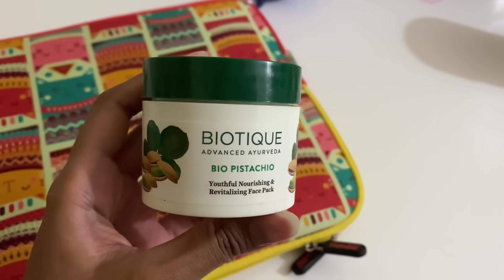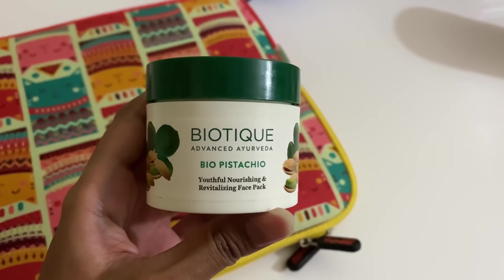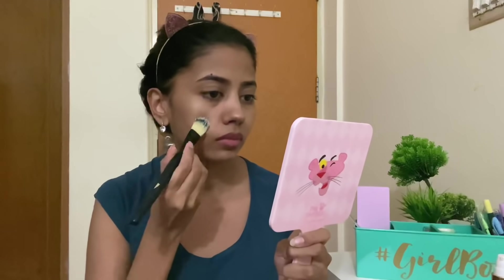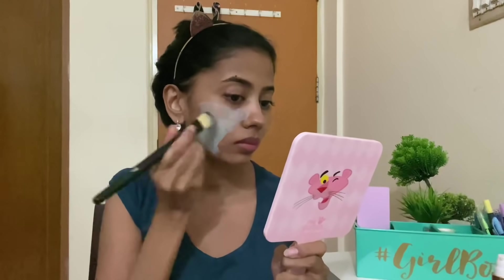Once I'm back from the gym, I like to go in with some kind of mask — be it a sheet mask or a clay mask. On this particular day I was using the Biotique Pistachio Face Mask, and I already have a review on this. After I've worked out, while I'm in the gym I usually take a wet wipe and wipe off my face, so that's why whenever I come back home I immediately go in for a mask. This particular mask is quite affordable but it works really well.